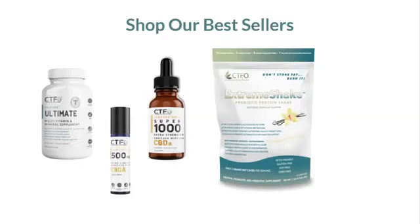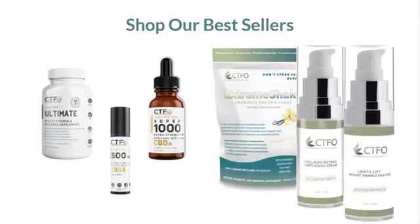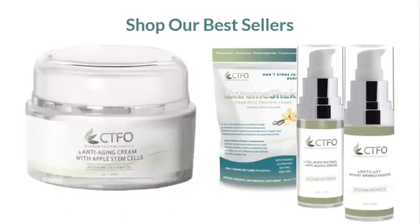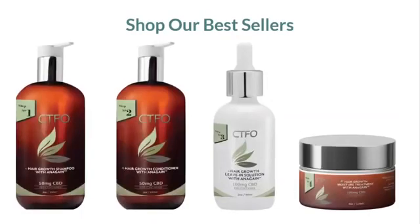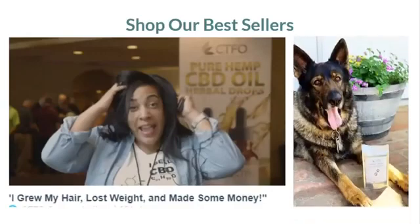Another popular product is our Collagen Retinol Anti-Aging Cream. There's also the InstaLip Instant Wrinkle Remover, and the Anti-Aging Cream with Apple Stem Cells. One of my favorites is the Four Step Hair Growth product. When you go shop and visit the hair growth area, you'll see a short video — about one minute — with Nicole. She'll talk about how she grew her hair, lost weight, and made some money. And finally, we have a pet section — treats infused with CBD. If you love animals like we do, you'll love shopping in our pet section.